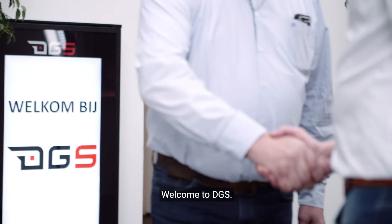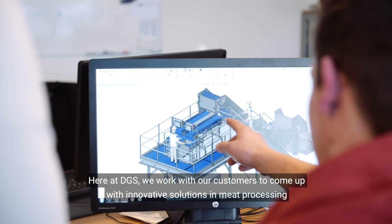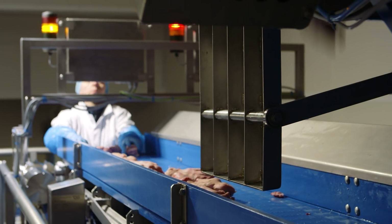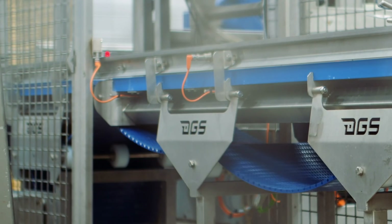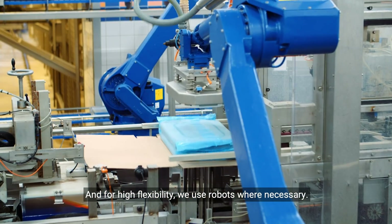Welcome to DGS. Here at DGS, we work with our customers to come up with innovative solutions in meat processing and product handling that are efficient and hygienic. We use our expertise and experience to design and deliver innovative and practical production systems and lines. And for high flexibility, we use robots where necessary.